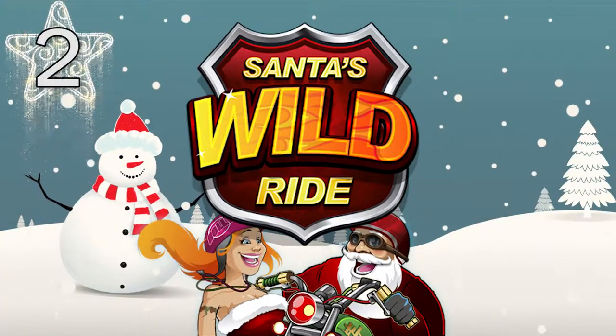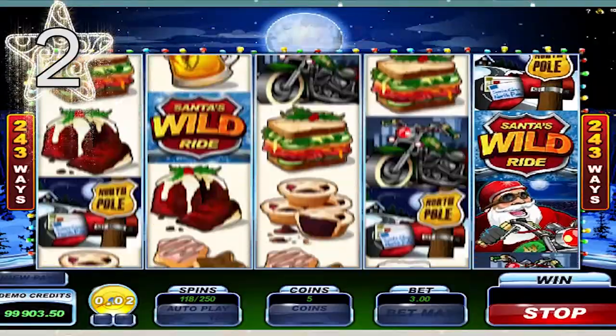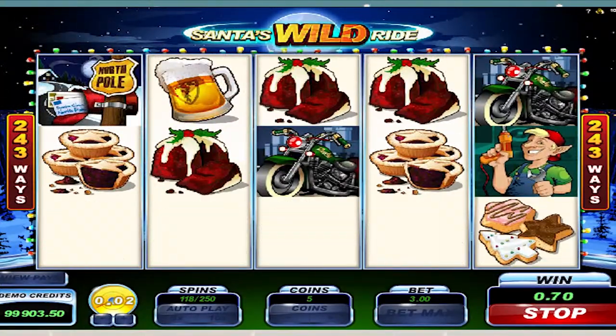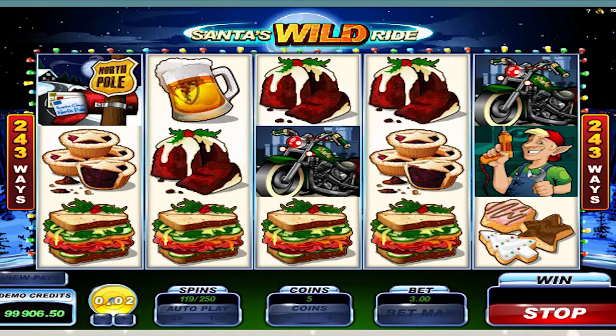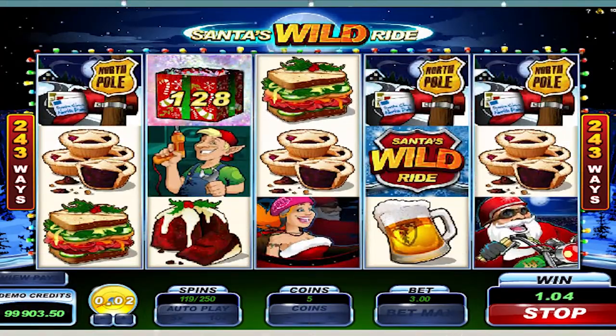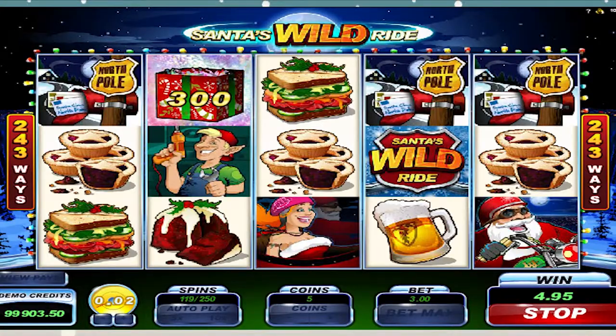Santa's Wild Ride at Royal Swipe Casino. Santa's Wild Ride on the face of it seems like quite a standard package, but dig a little deeper and Wild Ride reveals itself to be a classic slot. The slot has a great sense of humour, recasting Santa as a biker with all the wordplay and gags that come along with it.